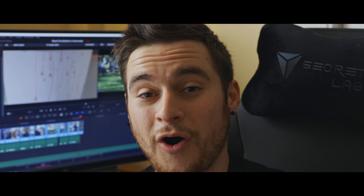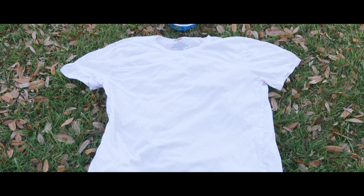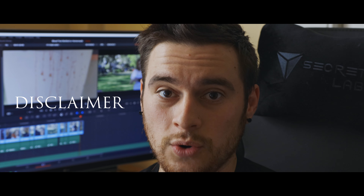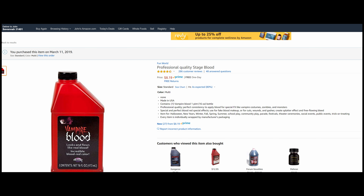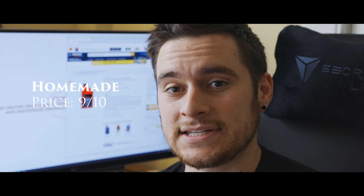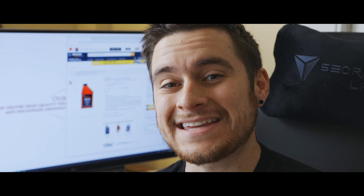So this is the test that most people care about. We've let these dry for 24 hours and now we are headed down to the laundry room to see if it's going to come out of fabric. The vampire blood gets a 3 out of 10 in the stainability criteria — this stuff stains everything and it didn't come close to washing out of the white t-shirt. The homemade blood gets a 10 out of 10 in stainability — I've personally never seen it stain anything and it came right out of the shirt.